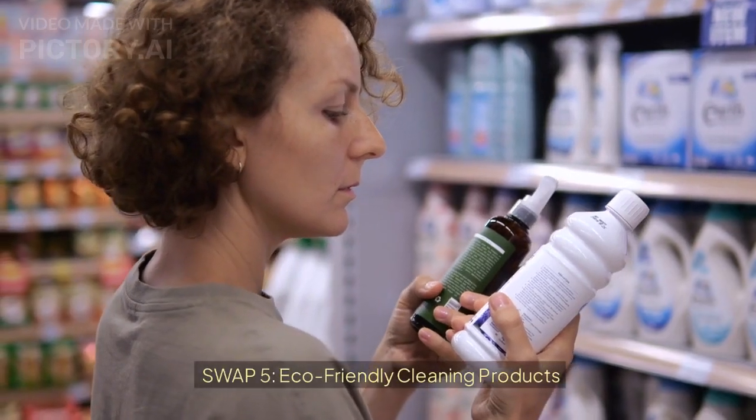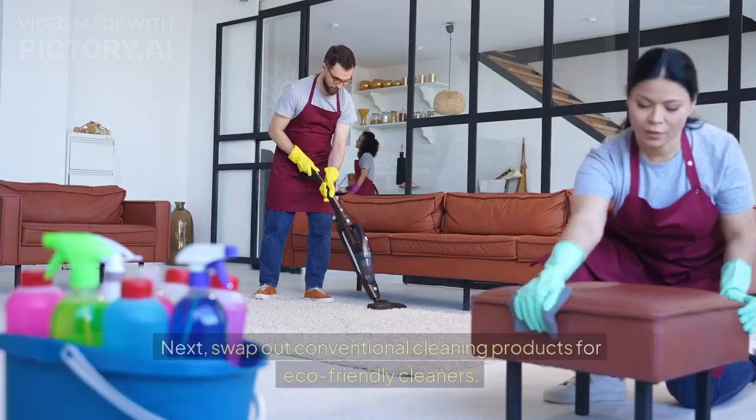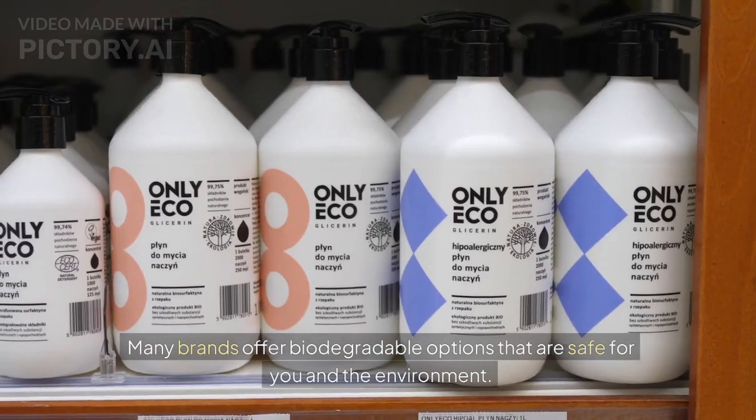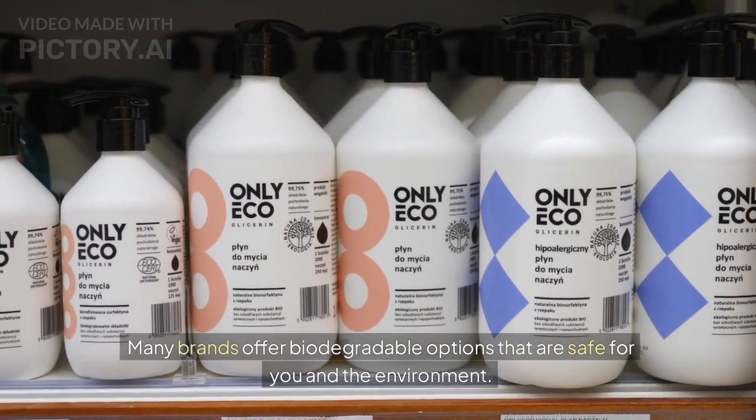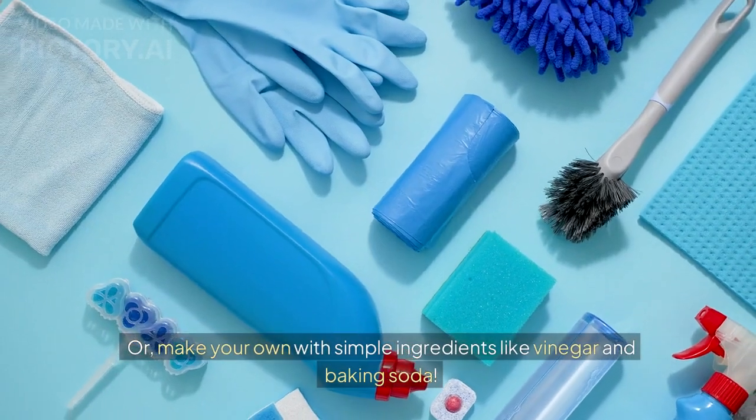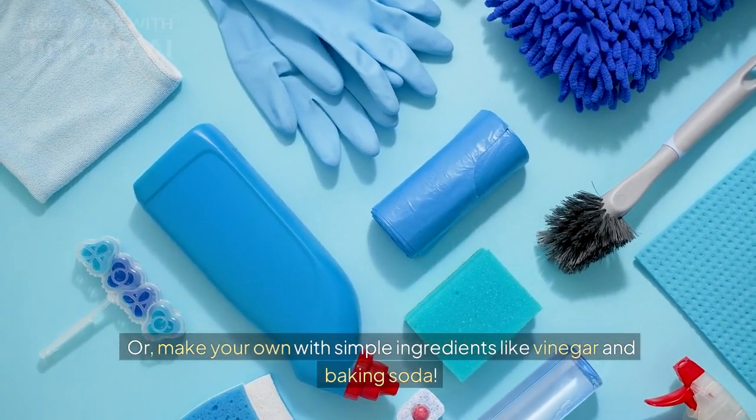Swap 5: Eco-friendly cleaning products. Next, swap out conventional cleaning products for eco-friendly cleaners. Many brands offer biodegradable options that are safe for you and the environment. Or, make your own with simple ingredients like vinegar and baking soda.